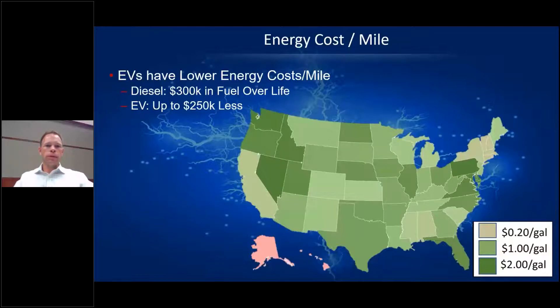The biggest and most interesting aspect of total cost of ownership is energy cost per mile. Several factors play into this: diesel price, electricity price, when you intend to charge the vehicle, and the application. In the best examples we might expect a diesel truck to burn about $300,000 of fuel over its life, and an EV can be as much as a quarter million dollars less expensive in terms of energy cost per mile.